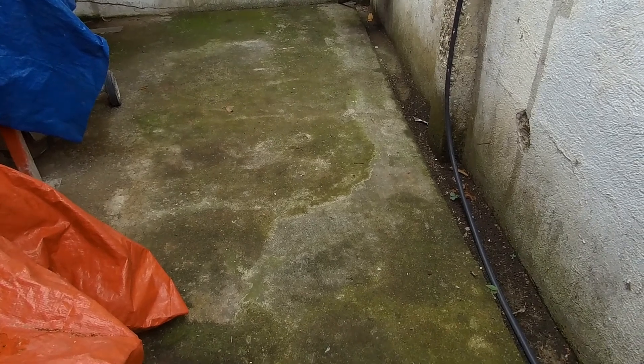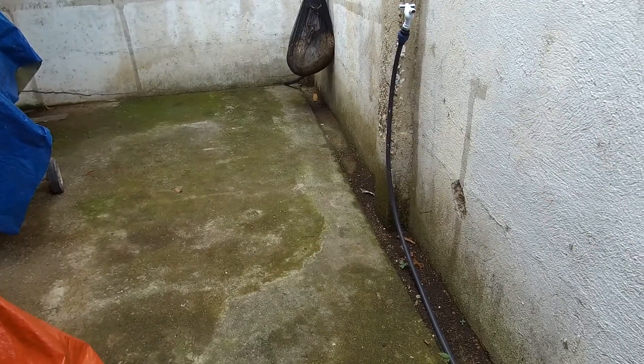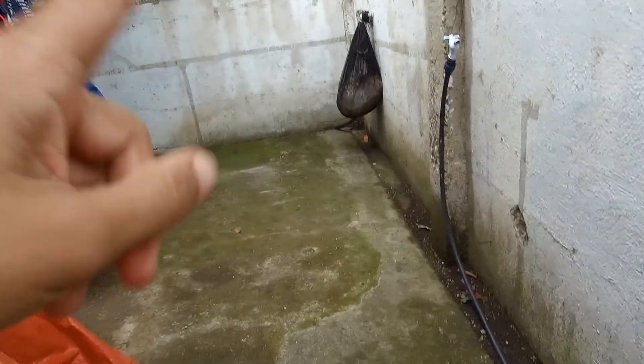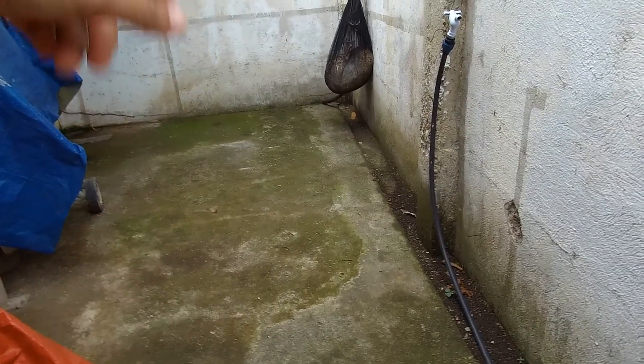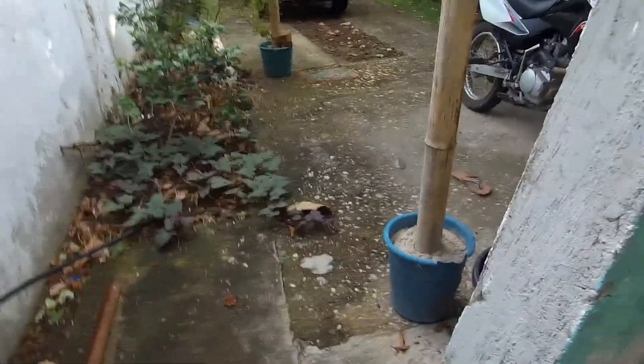I no longer have a problem with the dried leaves falling on this part here. Okay guys, that's just what I wanted to share with you today. Daghang salamat!